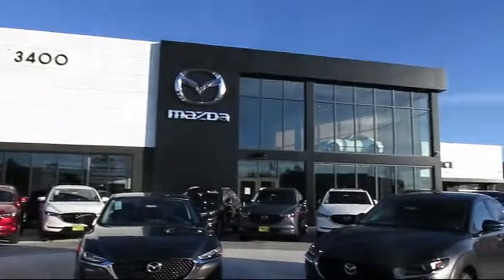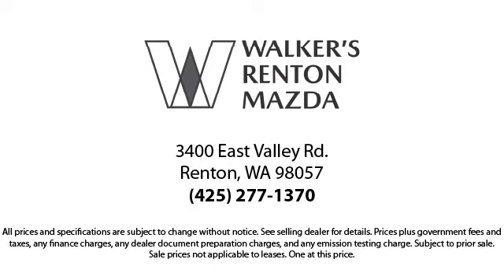Allow us to demonstrate our commitment to excellence. Walker's Renton Mazda is real value, real people, real simple.